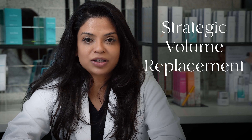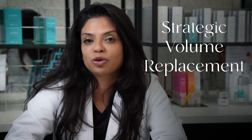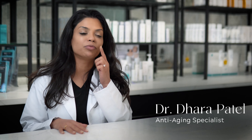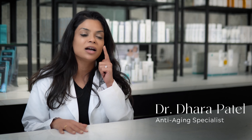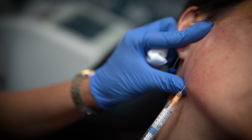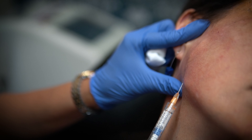The reason we use fillers — I like to tell my patients it is for strategic volume replacement. As we age, we are losing volume in our face. We have over 20 different fat pads all throughout our face, and as we age and we're losing that volume, it's adding to things falling. A lot of times we use it in the cheeks to help lift up that malar fat pad, tear troughs, chin. Fillers we use anywhere and everywhere, off-label as well as on-label.